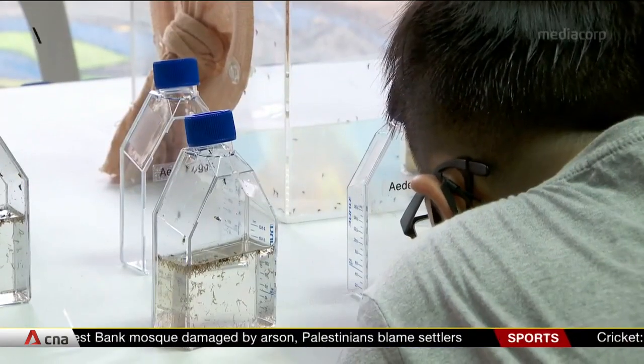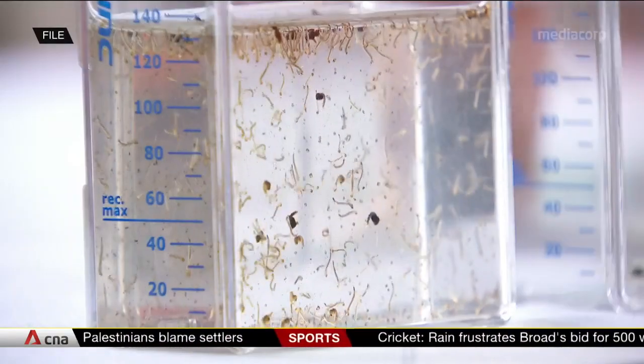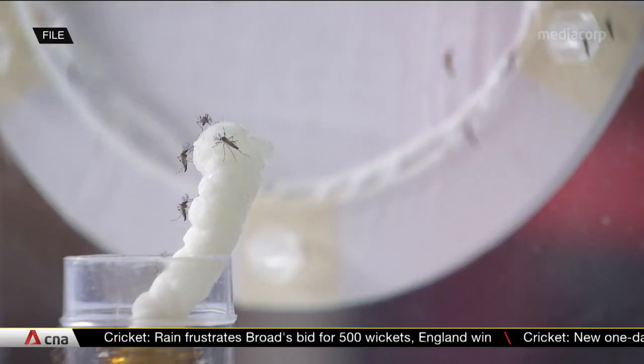First we started with dengue detection. There are four types in dengue — serotype 1, 2, 3, 4 — and we can even discriminate the type. So it can be applied to any other viruses.